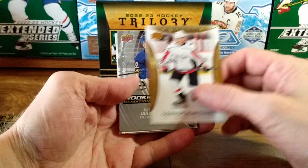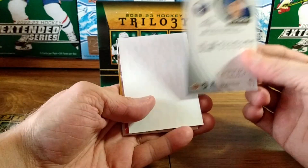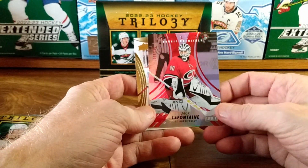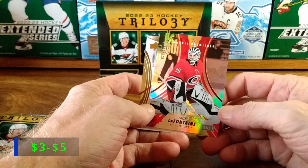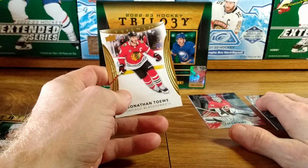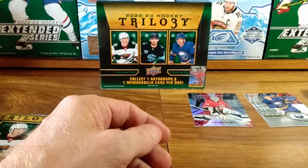Connor McMichael, and then our first rookie renditions — Jack Quinn, very nice card, not numbered. And then we got a rookie premieres red, Jack LaFontaine level one, and that's 20 out of 299 — very nice. And on the back we got a base Jonathan Tabes. Even the base cards are just really nice — great set.